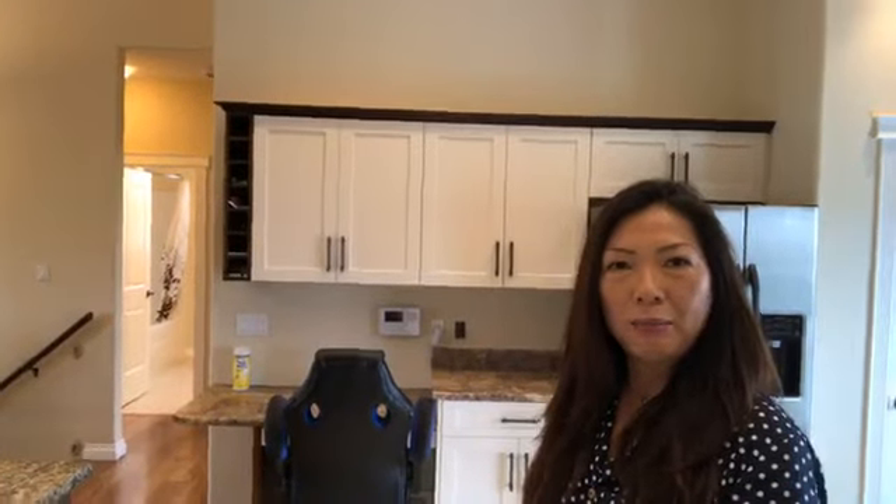My wine rack would always be empty because I would always be drinking. Sorry about that guys — this is my first time doing a live open house.